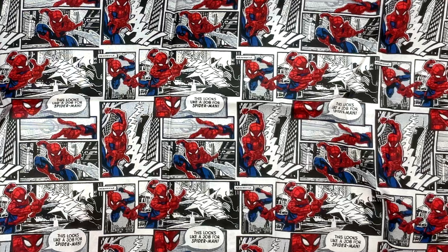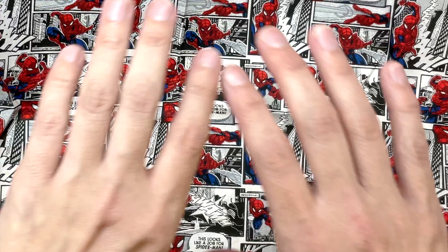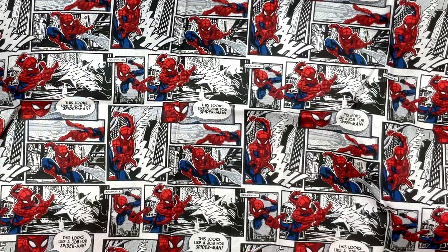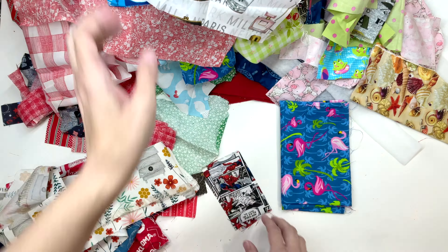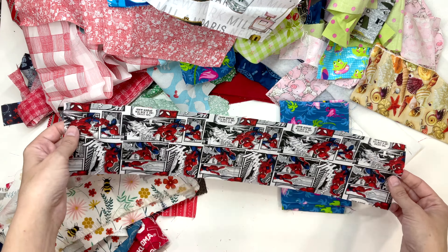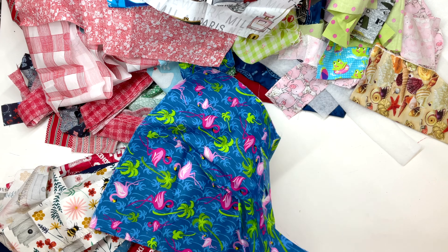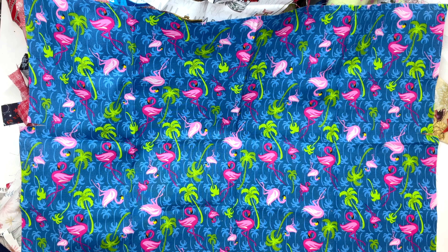I think if I made a pillow and put this through the middle and had like a red at the top and a blue at the bottom, and the other side could be half red and half blue, that would look really cute. Another strip of it, and a bigger piece of that flamingo. Thanks for watching — if you enjoyed this video, please check out this link to view some more fabric haul videos. I'll see you next time.